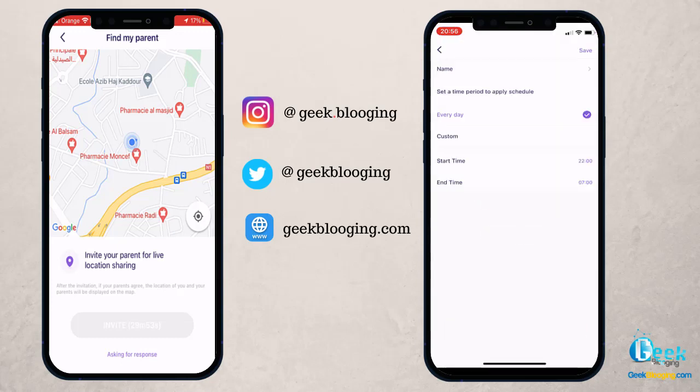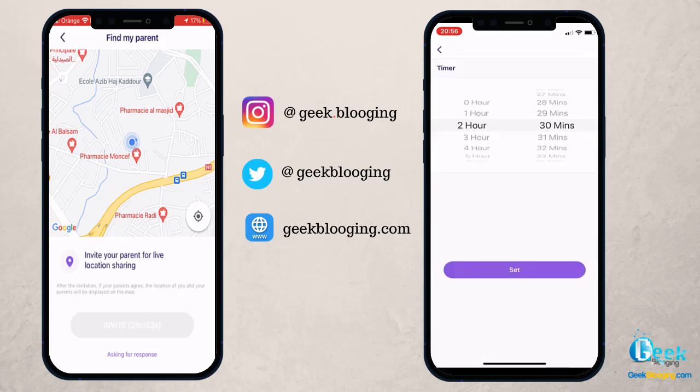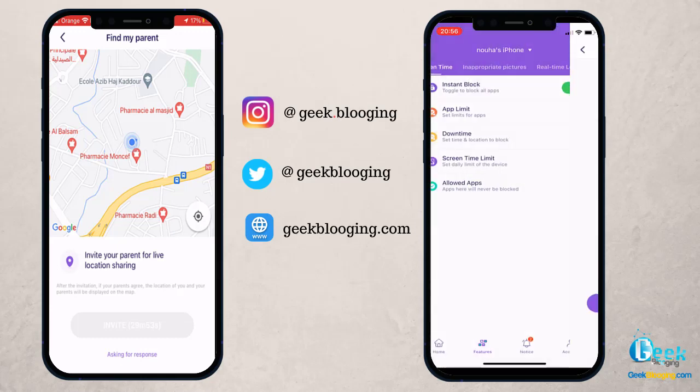You can set limits for apps with the Downtime feature. You can set time and location to block. For example, you can set a timer of 30 minutes for Instagram, as well as set daily limits on the device.